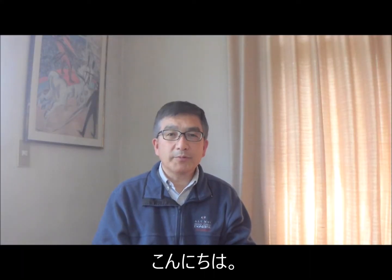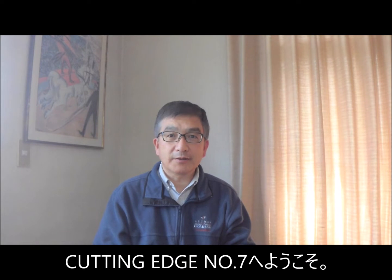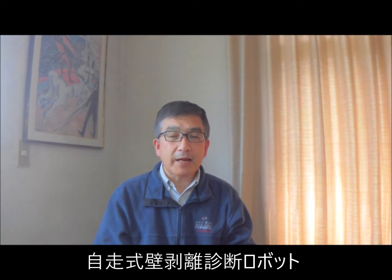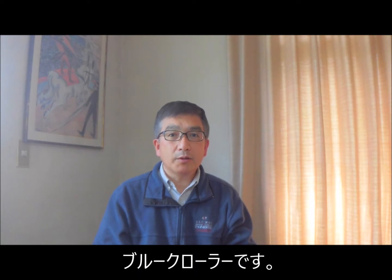Hello, welcome to The Cutting Edge, number seven. Today's topic is the self-moving tapping robot, Blue Crawler.